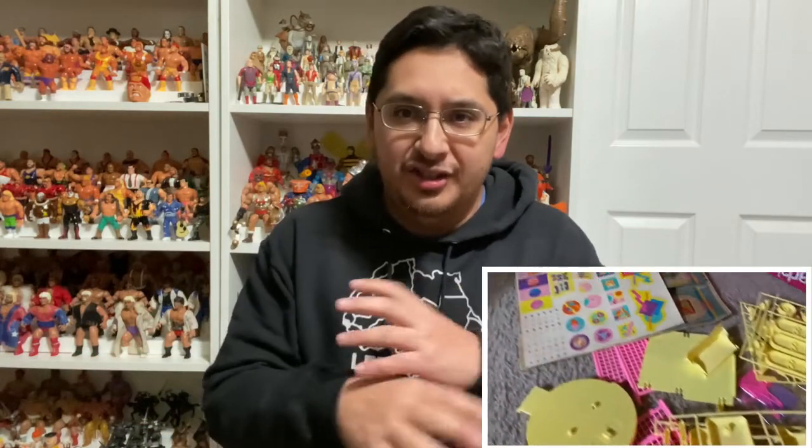My girlfriend definitely beat me on this toy hunt today. She picked up all these Barbie playsets from the 80s for practically nothing — 10 bucks, one was 5 — it was insane. Everything inside the box is brand new; the boxes have a little wear and tear, nothing too much. All from the 80s — I think one is from 1990. Everything inside is untouched, still in baggies, all the sticker sheets unused. Practically brand new inside, except for one playset that was the only thing that was open and missing like one or two pieces — she got that for 5 bucks.